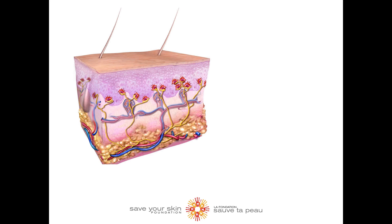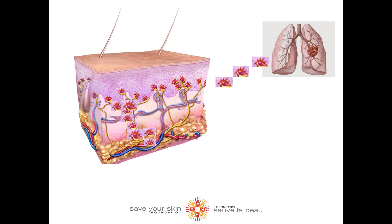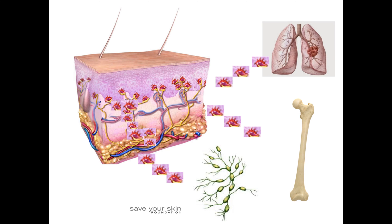Merkle cell carcinoma tends to grow quickly and to metastasize at an early stage. It usually spreads first to nearby lymph nodes and then may spread to distinct parts of the skin, as well as the body, such as the lungs, bone, and other lymph nodes.